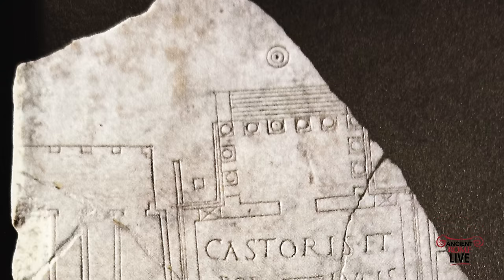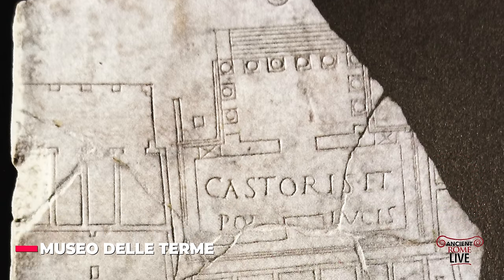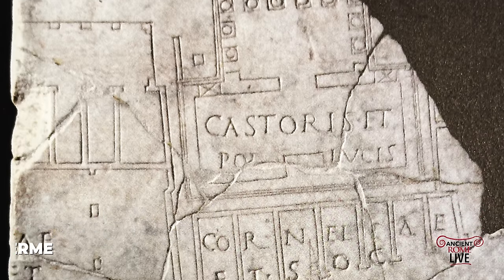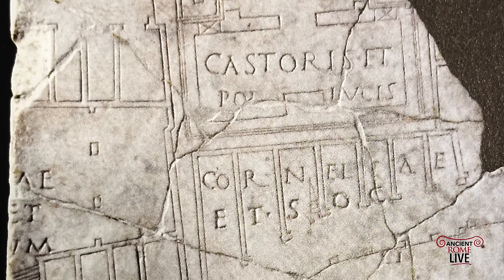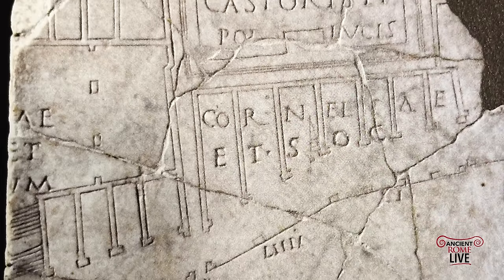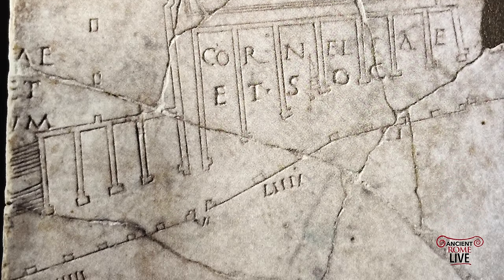Here we have another tantalizing fragment from Imperial Rome — a fragment of a map dating to the time of Augustus, though some scholars say it dates as late as the 2nd century. It was found in Trastevere, and this fragment is on a scale of 1 to 240 — the same scale as the Forma Urbis we'll discuss today.